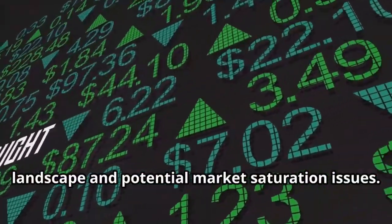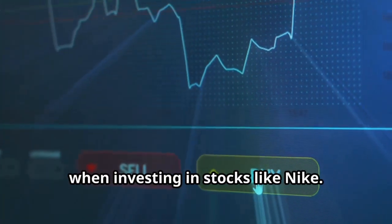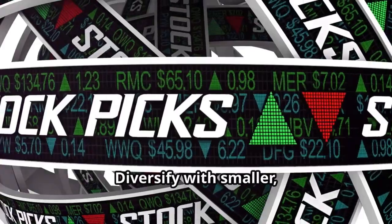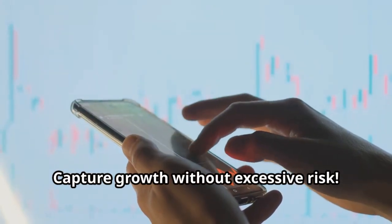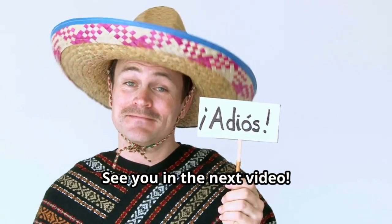Here's a bonus tip for our loyal viewers: consider a core and satellite strategy when investing in stocks like Nike. Make Nike your core holding due to its stability and growth prospects, then diversify with smaller high-growth stocks in related sectors to capture growth without excessive risk. Hit that like button and subscribe to Bull Market Bully for more stock reviews — see you in the next video.